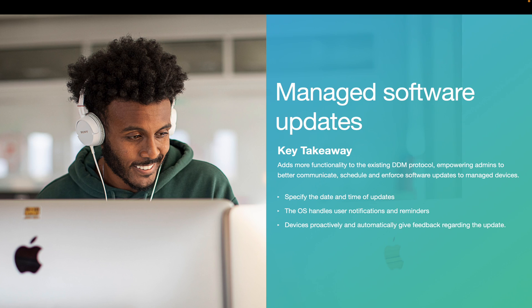Next is managed software updates — a very exciting update for which we'll provide a demo in a few slides. Managed software updates, powered by declarative device management, adds more functionality to the existing DDM protocol. It empowers admins to better schedule and enforce the latest software updates to managed devices. In the past, MDMs like Jamf Pro would need to consistently check devices for the latest data. Now, with managed software updates, admins can specify the date and time of updates, and devices inform the MDM when a change is made — so admins know when updates are starting, installing, and when they are complete — and will notify end users in a timely fashion. Software updates via DDM are much more reliable, reminding users more frequently as the deadline approaches, continuing to provide a friendly user experience, particularly on macOS.